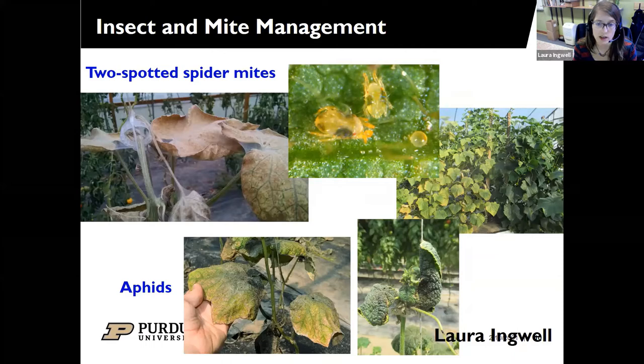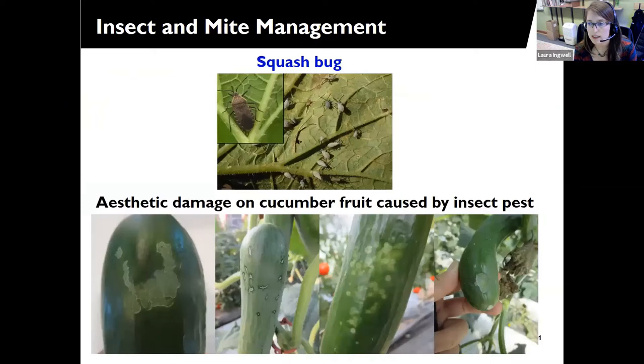Aphids can also be a problem if they get in and you don't have natural enemies. I highly recommend using BeleafTM — it's specific for piercing sucking insects and does a really great job. Squash bugs occasionally make their way into tunnels, but they usually prefer cucurbit crops out in the fields. The key with squash bugs is to watch for the egg masses and treat when you see those eggs start to hatch and have little nymphs on the plant. If you try to spray adults, it's a waste of chemistry. Once you see adults, look for eggs, monitor for egg hatch, and that's when you can treat.